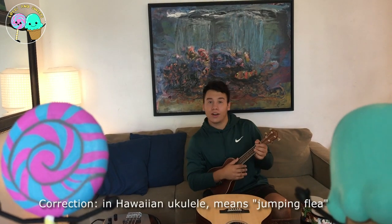Now, the next instrument I'm going to show you is a stringed instrument called the ukulele. Ukulele means small guitar in Hawaii.